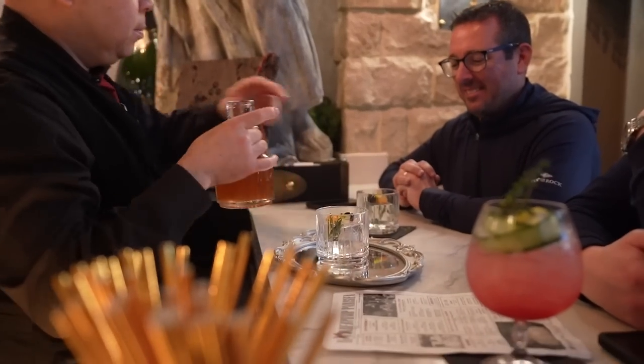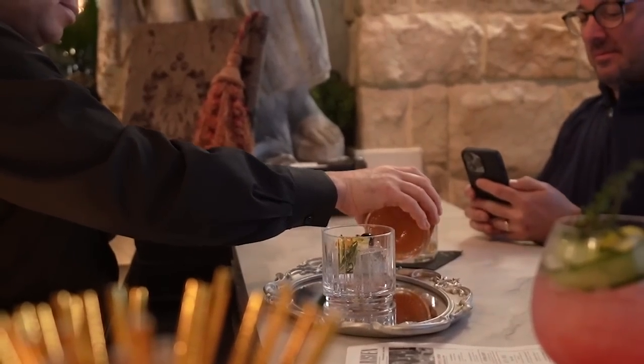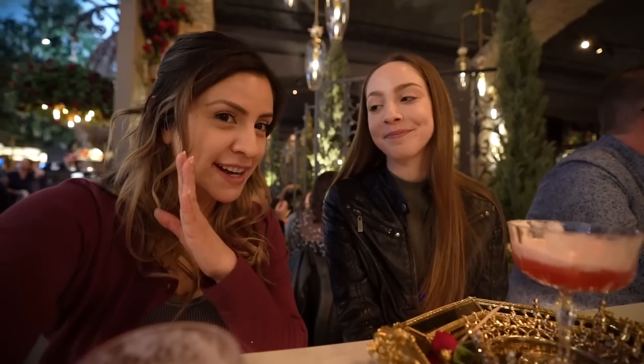The guys across from us ordered a drink that's just chuck full of bourbon, so you don't just have to get the aesthetic drinks here. This is such a good place for bachelorette parties, bridal showers, and just girls' get-togethers — it's just such a cute place. Or even guys' nights.